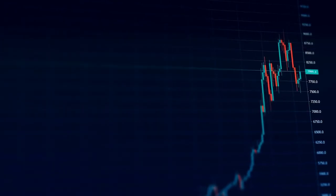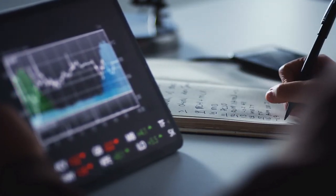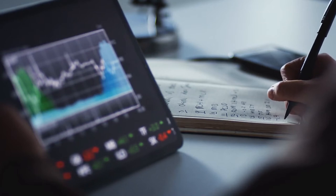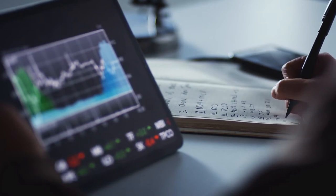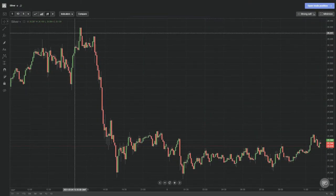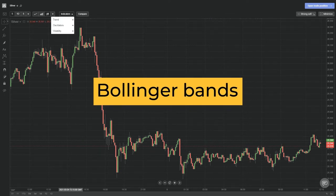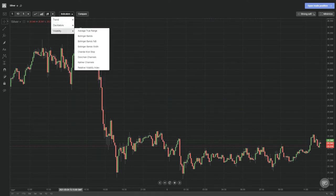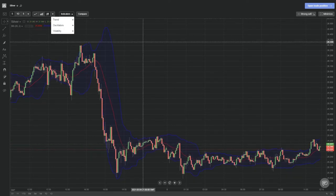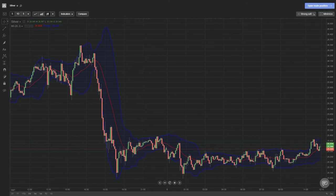Our third tip for trading silver is to get an understanding of its price movements and get a feel for what to expect across various time frames. To effectively do this, using technical analysis will be very helpful to implement before and after you open up trades with silver. The first technical analysis indicator to consider using when looking at silver is Bollinger Bands. Bollinger Bands will allow you to view the two standard deviation lines for the moving average of silver, giving traders the ability to determine if silver is trading above or below what can be considered a normal price.